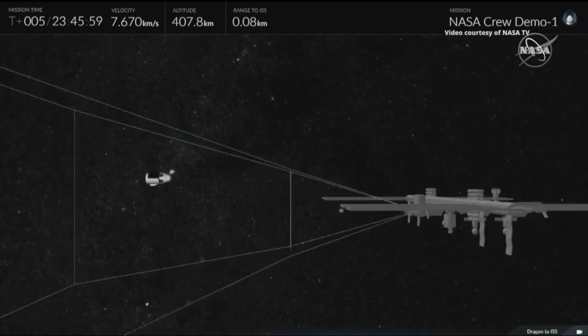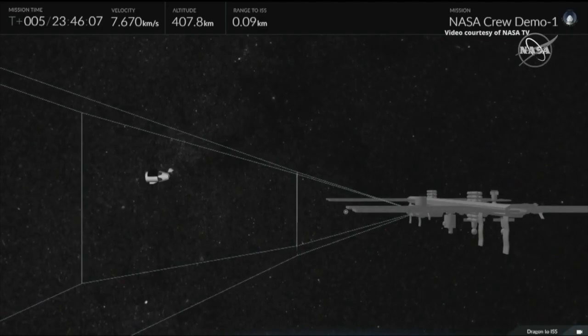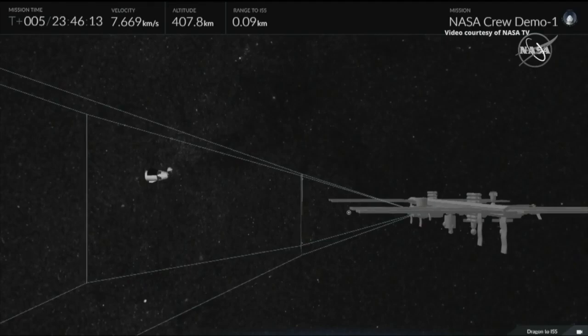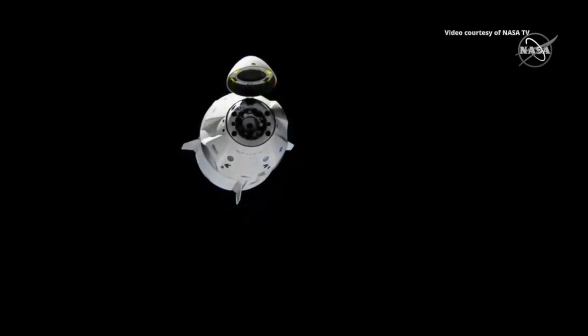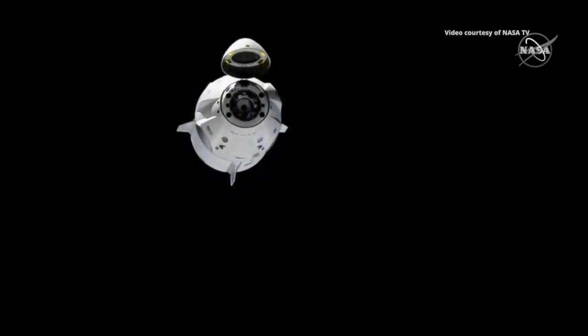This is an animated representation of what the crew is looking for — they have that corridor, kind of that triangular shape, where they're making sure Dragon's pitch, yaw, approach speeds, and everything like that are inside expected parameters. We should be just about two minutes away from Departure Burn 1, which will be the second of four burns we're expecting today.